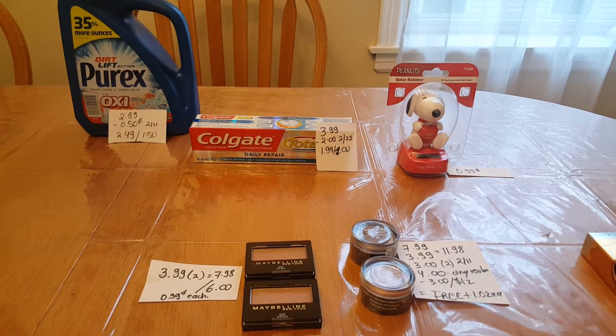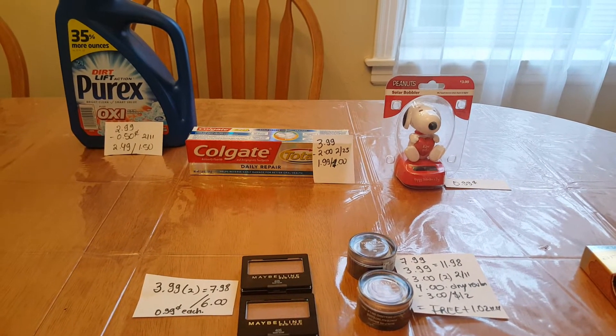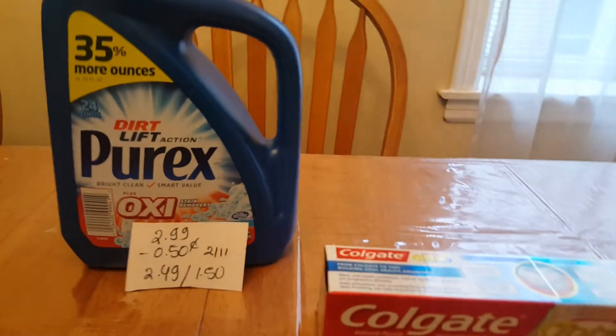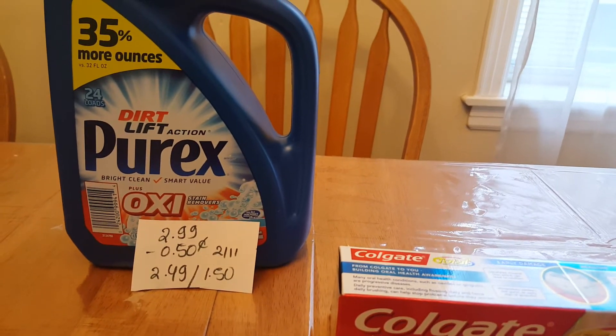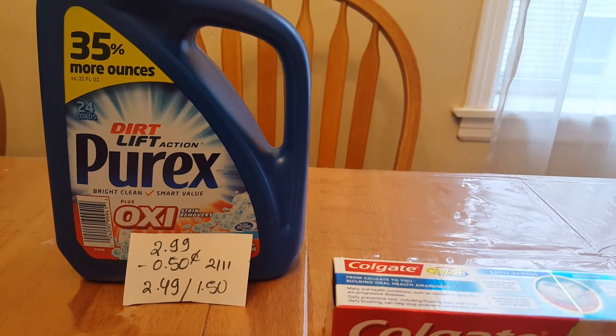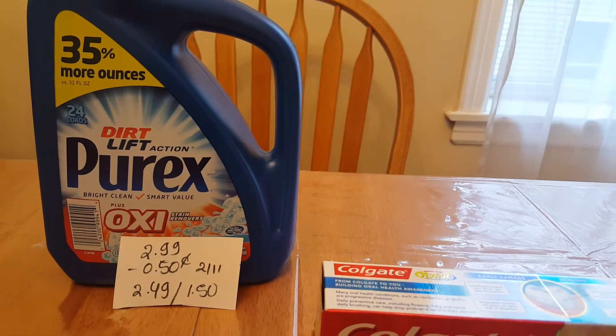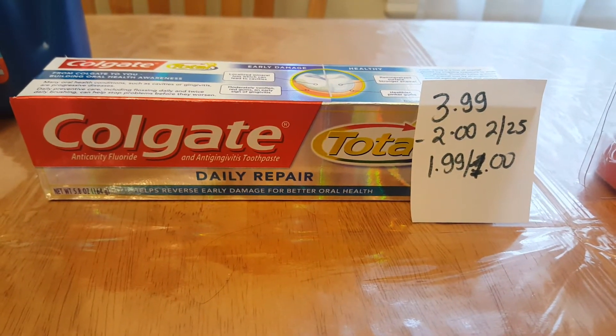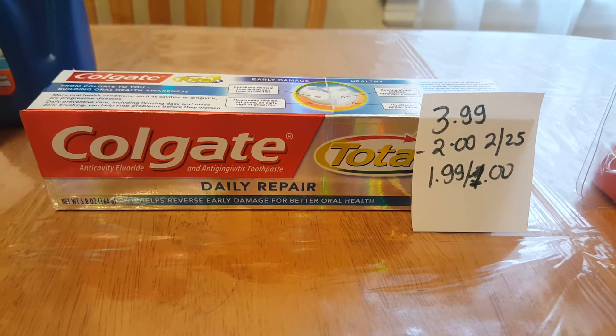Hello, these are my CVS deals for today. It's kind of a dull week, but this is what I found. The Purex is $2.99 — we have a 50-cent coupon in the February 11th insert, so you would pay $2.49 and get $1.50 back. The Colgate is $3.99 and we have a two-dollar coupon in today's insert.